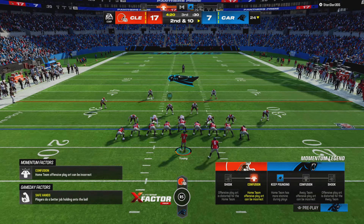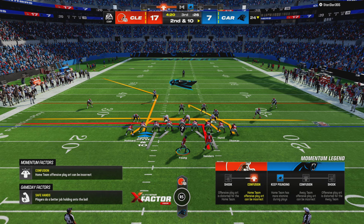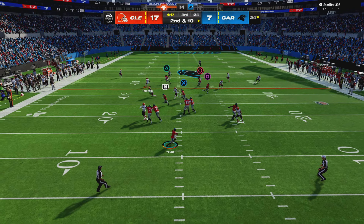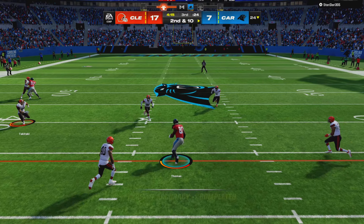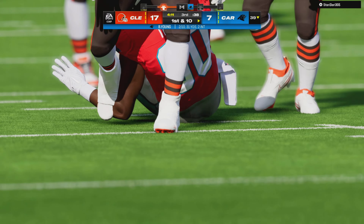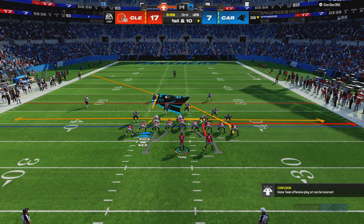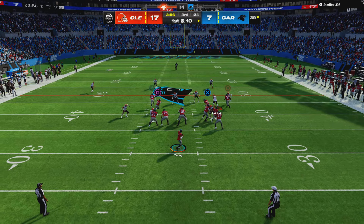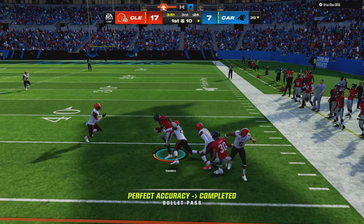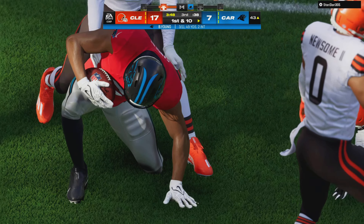Young's incompletion on first down leads to a second and 10. They're going to look to throw — caught by his tight end Ian Thomas, and he gets them just past the 39. On first and 10, Young swings it out wide to Sanders, and he'll work it across midfield inside the 45. First and 10 upcoming from Browns territory now at the 43.